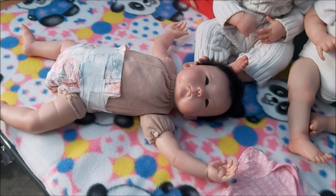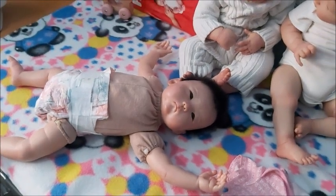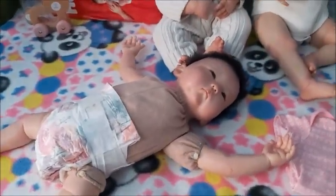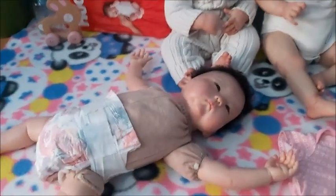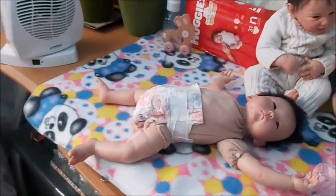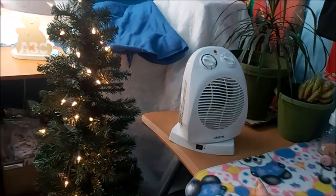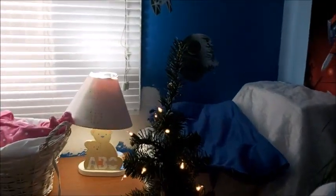Hey guys, it's Brenda from My Wee Beaver's Cradle. It's been a while - my sons were here for Christmas, we had a very beautiful Christmas. The nursery room that I have, which I'll show you the current state - my son was back in his room basically, but he's gone, they're gone back to the city.